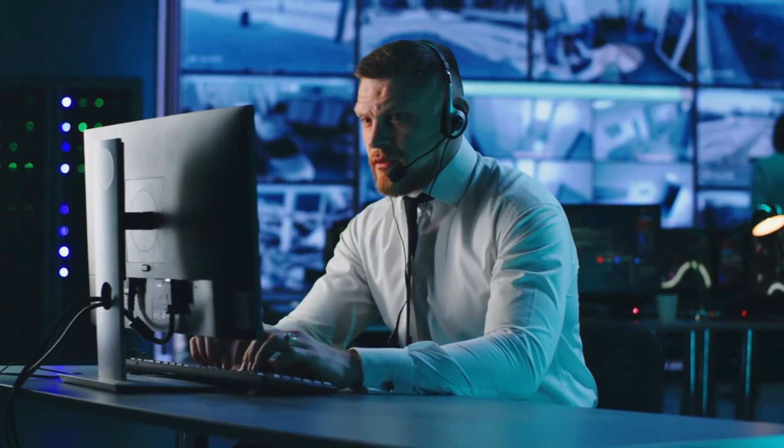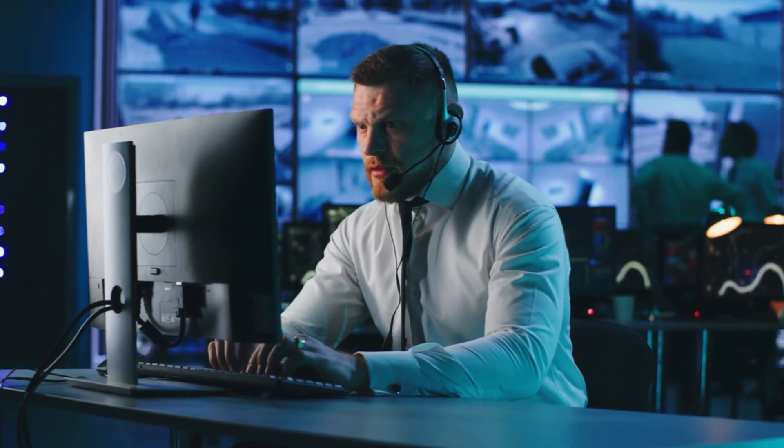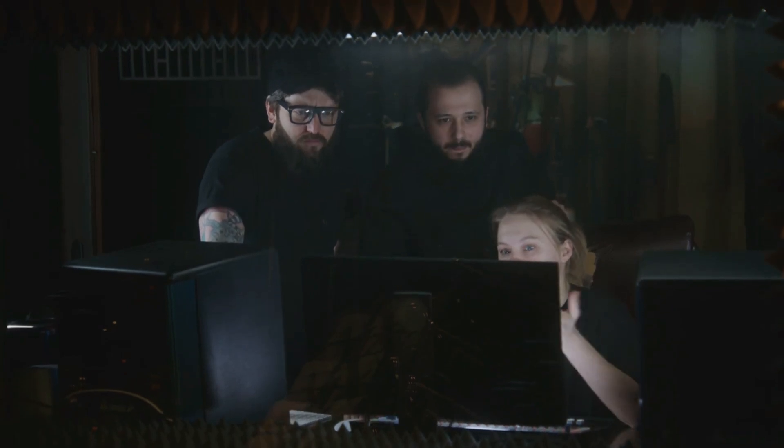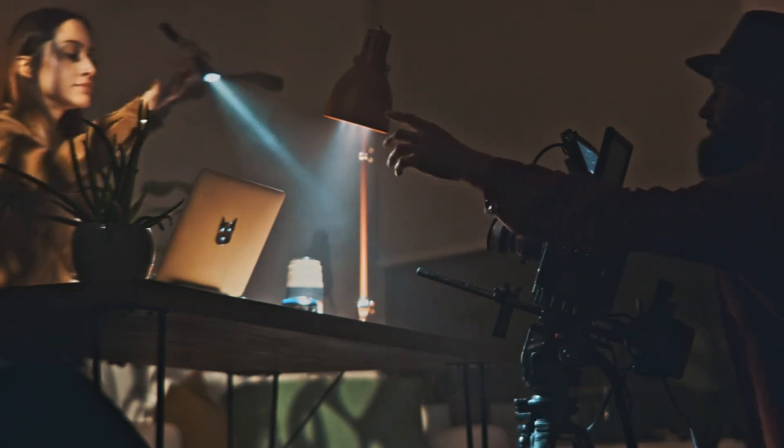Sora is currently going through thorough testing by security experts to make sure it's safe and secure before it's released to everyone. They're checking for any important problems or risks. A small group of artists, filmmakers, and designers are also trying out Sora, but OpenAI hasn't told us who they are.